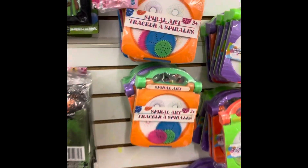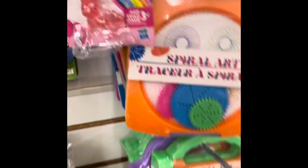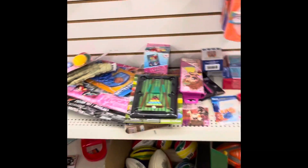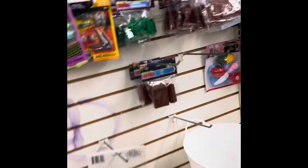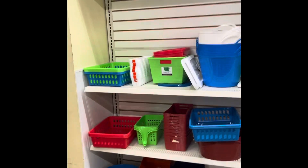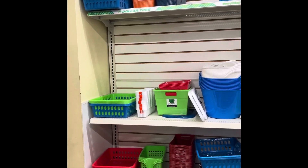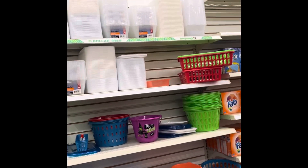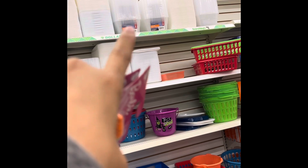They have some paintings and artwork kids could do. Little balloons too. They have plenty of stuff, plenty of coloring work. This is my favorite section right here because I like to organize.